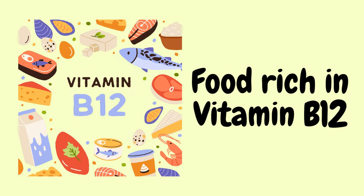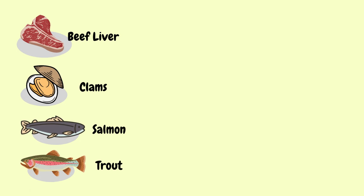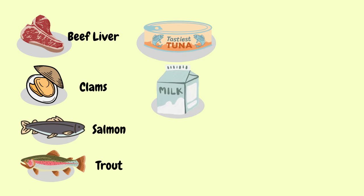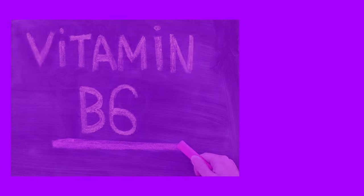The foods that are rich in vitamin B12 include beef liver, clams, salmon, trout, tuna, milk, yoghurt, cheese, eggs, and fortified breakfast cereals.